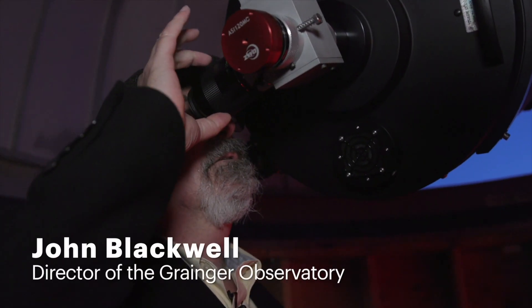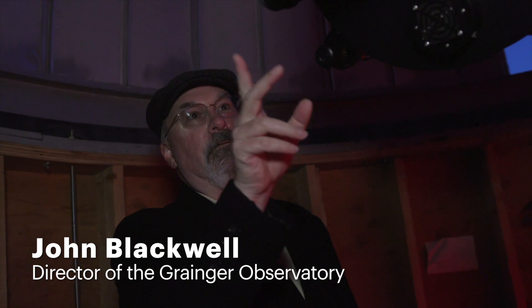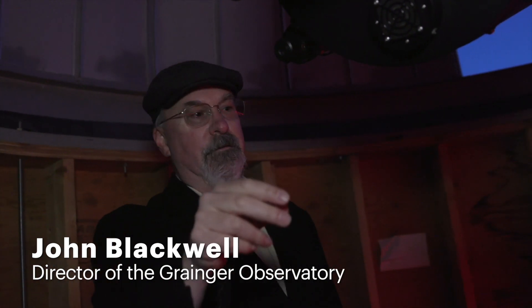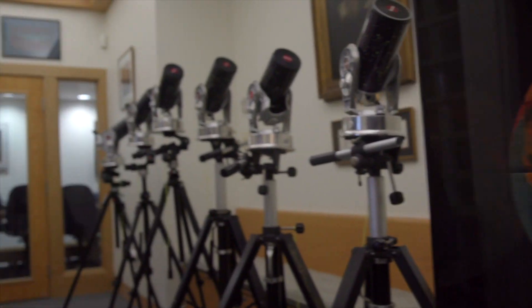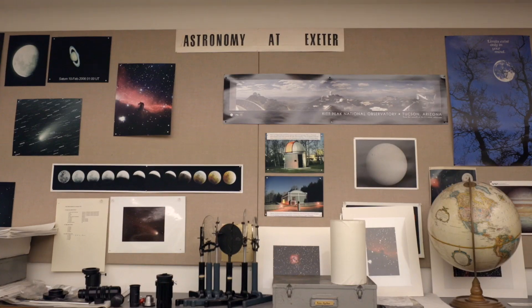My name is John Blackwell. I'm the director of the Granger Observatory and an instructor in science. Constructed in 1989 and opened in that year, this is a facility that contains three observatory domes and a building that we lovingly call the Chart House.